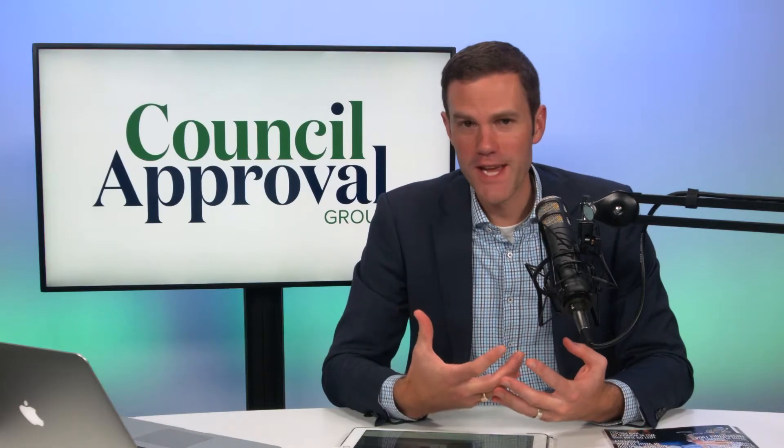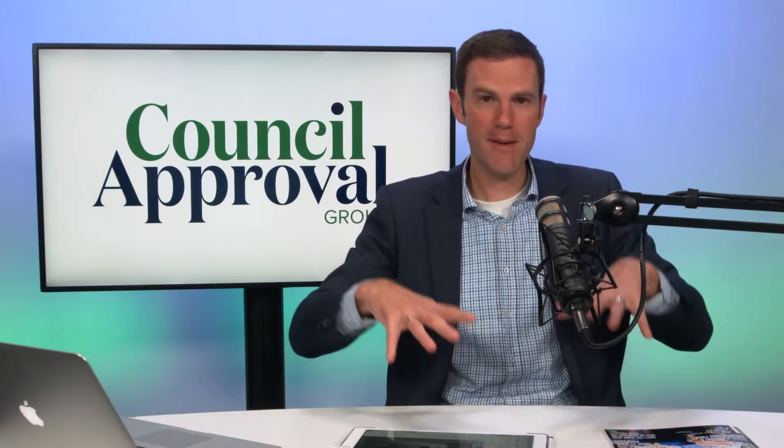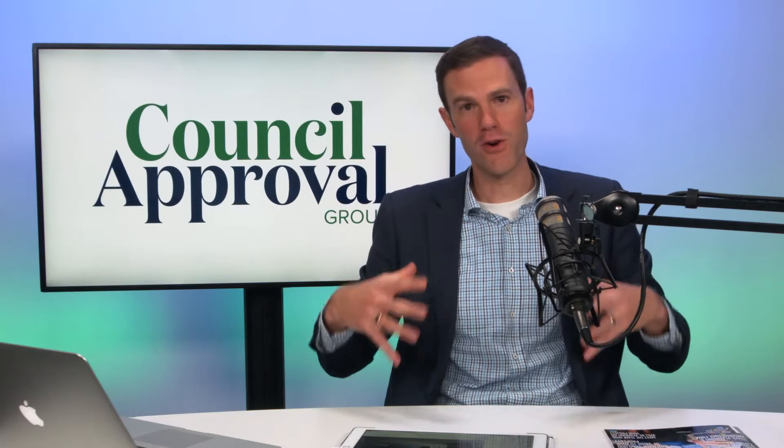Granny flat approvals and what you need to know. My name is Colin Fragar from Council Approval Group. Granny flat approvals are something that's really important to get in place, and I just want to encourage you to take a step back from the granny flat project for a moment.